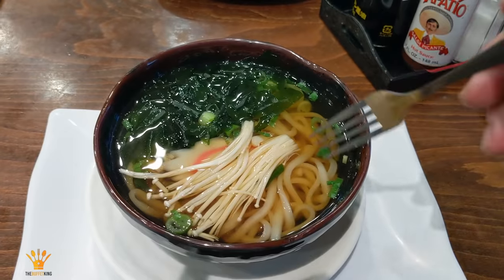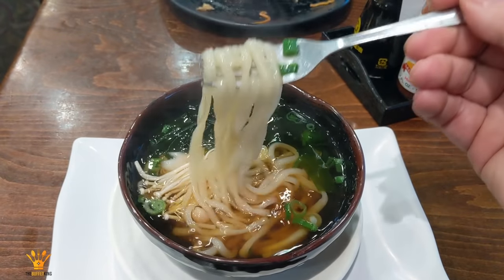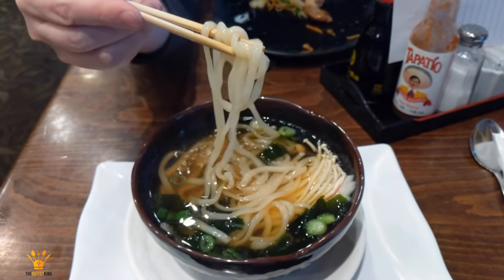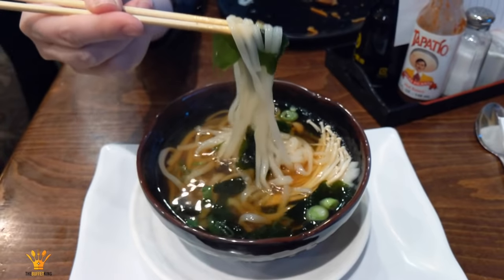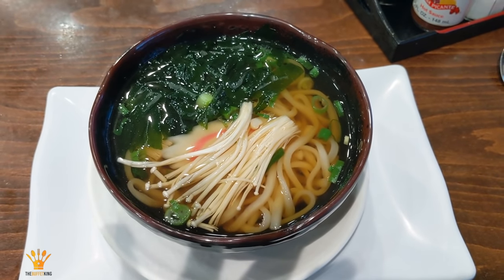Don't get me wrong, these spicy hot noodles were just fantastic. But the big downside is that the portion is just too big. They fill you up too much and you won't have much space left in your stomach after finishing. It's too much carb, too much liquid. And rule number one at a buffet — don't eat too much carb.